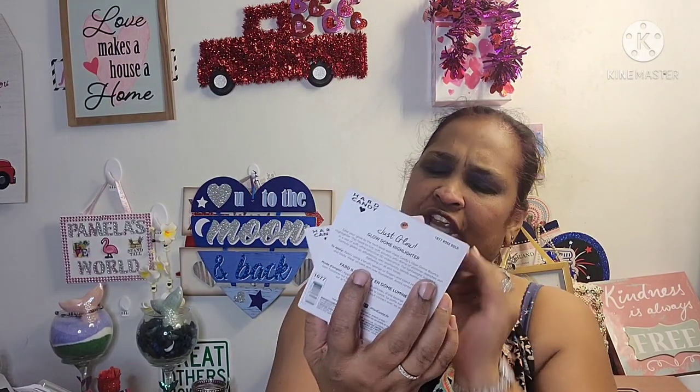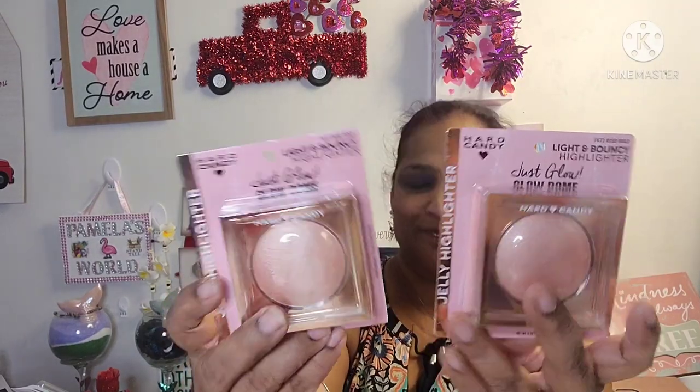I also picked up two more Hard Candy Light and Boxy Highlighter Jelly Highlighters in Rose Gold. So guys, I'm going to say goodbye — tell me what's going on in your neck of the woods. I love you guys and I'll talk to you in the next video. Always remember: choose kindness.